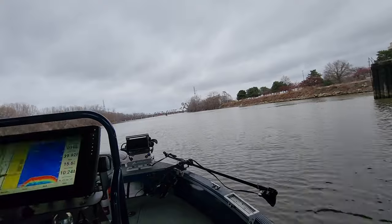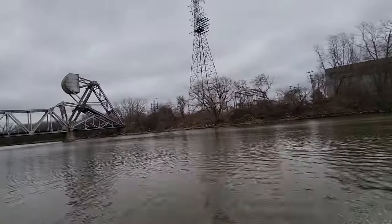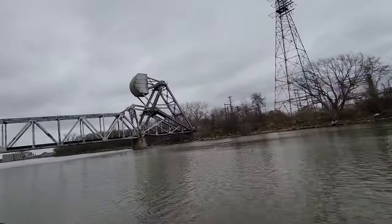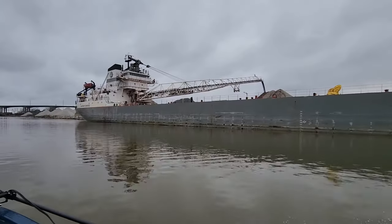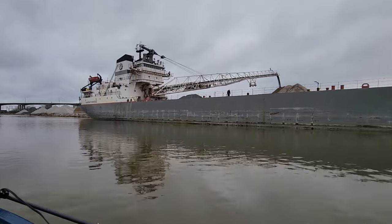We spent the next hour to hour and a half working our way methodically downstream, using our side imaging and down imaging to try and locate more active fish and better pods of fish.